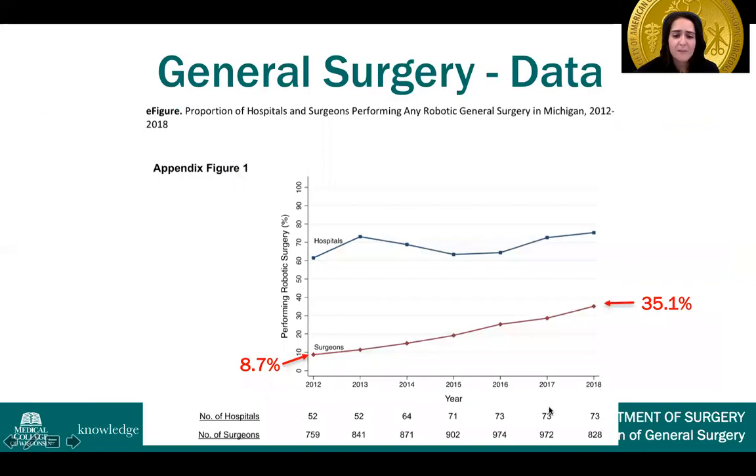In 2012 about 52% of hospitals were performing robotic surgery compared to 73% in 2018. This also consisted of about 9% of surgeons in 2012 compared to 35% in 2018 — a significant increase both in hospital utilization, but even more significantly in terms of surgeon utilization.